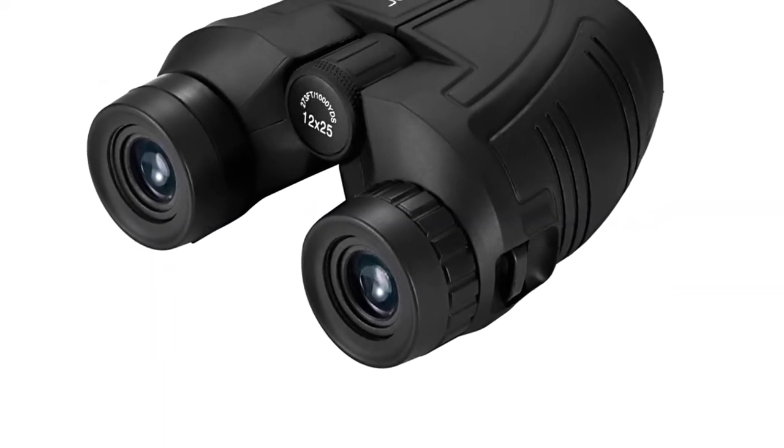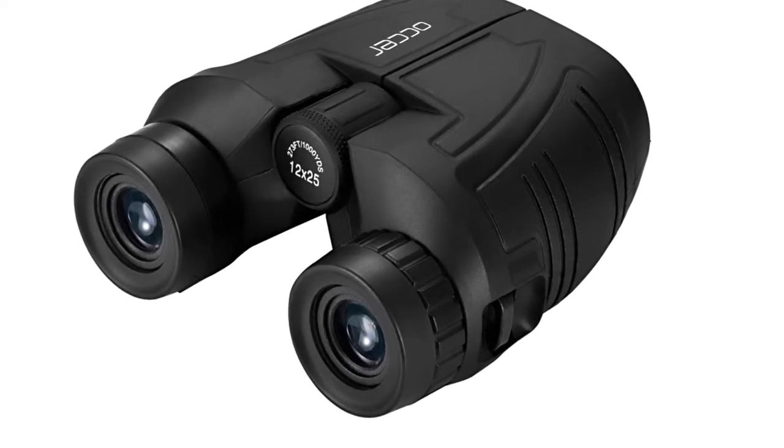Despite being budget binoculars, you'll still get a case, a strap, and a cleaning cloth.